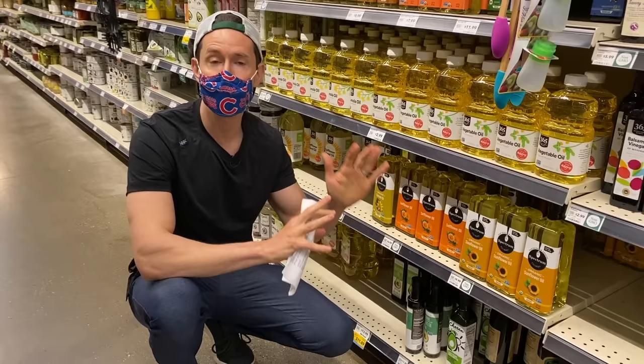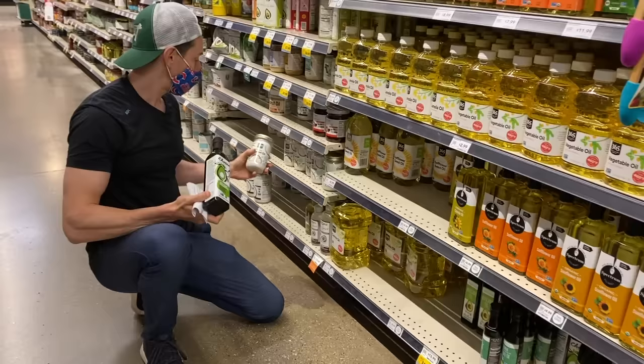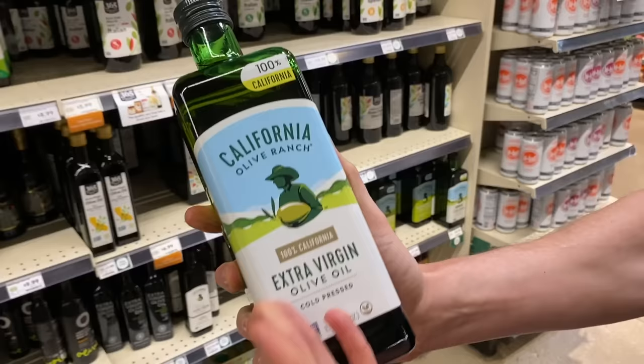So what do you go for then? The three best healthy and minimally processed oils in the grocery store are: number one, avocado oil; number two, virgin coconut oil; and number three, extra virgin olive oil.